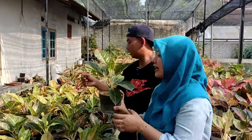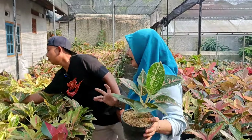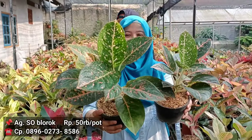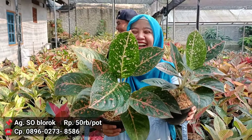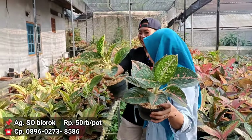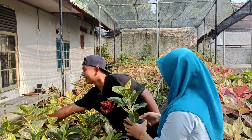Ini ada Stardust. Stardust orange tapi variannya blorok dia. Dia lebih ke hijau. Di harganya berapa? 50-an, 50 ribuan. Kayak bintang-bintang di langit ya. Untuk ukuran-ukuran yang gede ya. Dengan harga 50 ribu rupiah dari Stardust blorok. Orange Stardust tapi blorok.